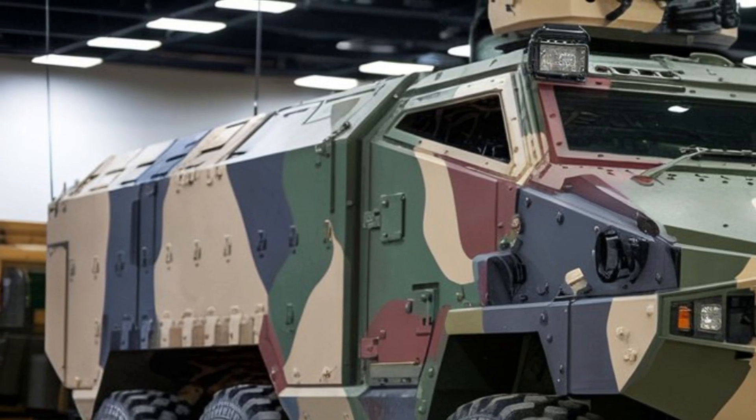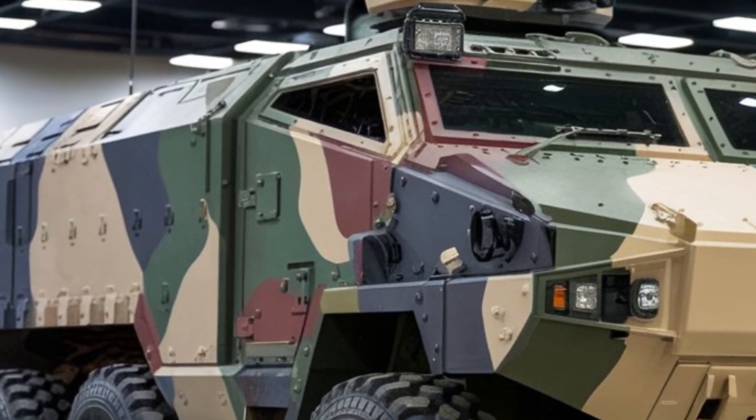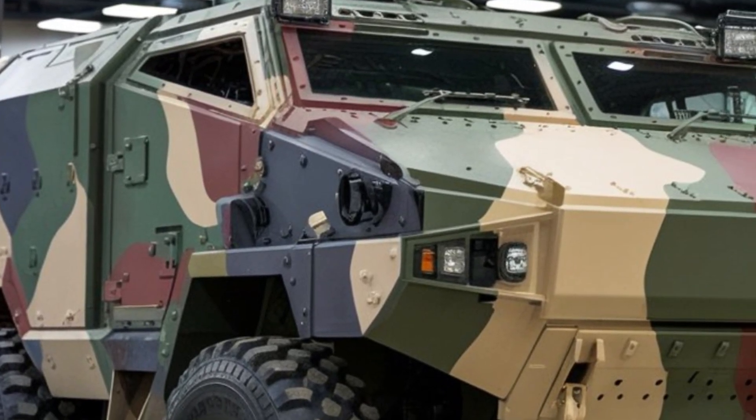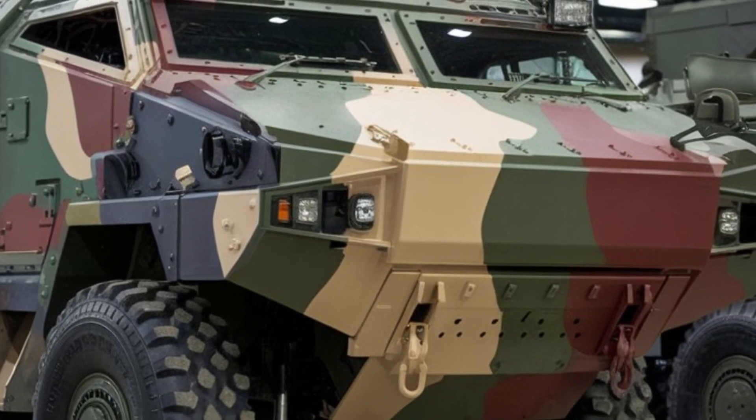A key selling point of the Typhoon K is its versatility. It's a multi-functional vehicle that can be configured for various roles, including troop transport, command vehicle, or ambulance. This adaptability makes it a valuable asset for different mission types.